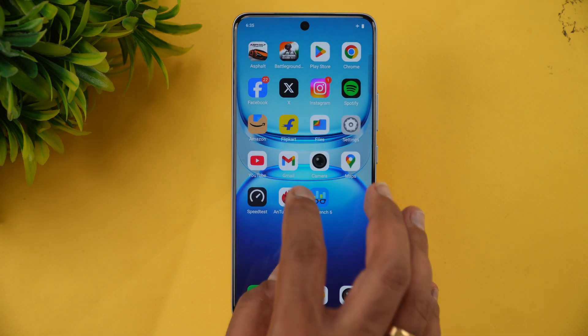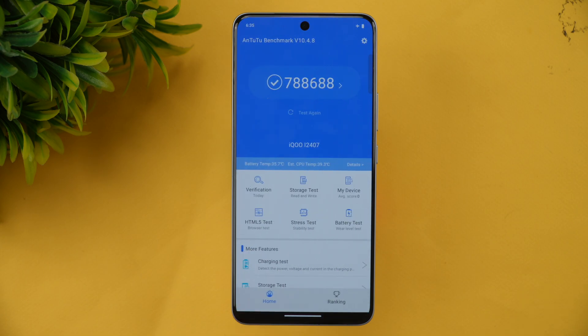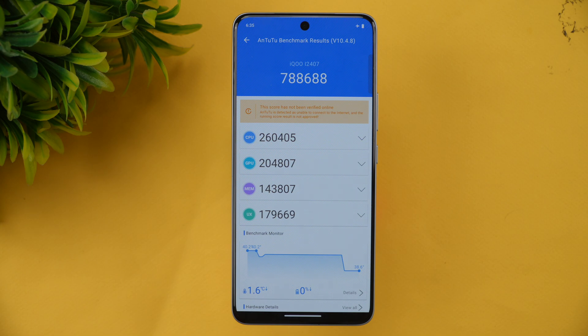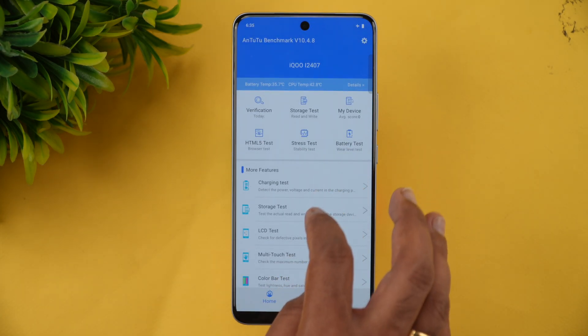Next, let's look at the Antutu Benchmark. We have the Antutu Benchmark installed and you can see the score for the Snapdragon 7S Gen 3 is 7,88,688. We can check the individual scores — CPU score, GPU, memory, and UX score for this device.